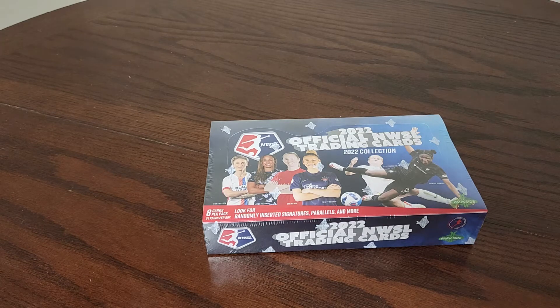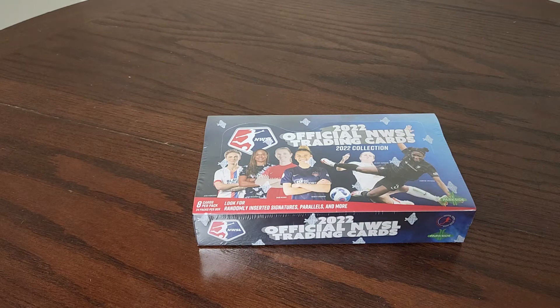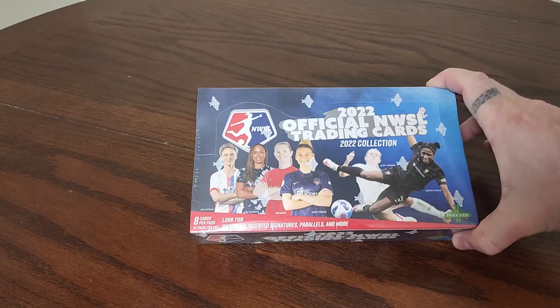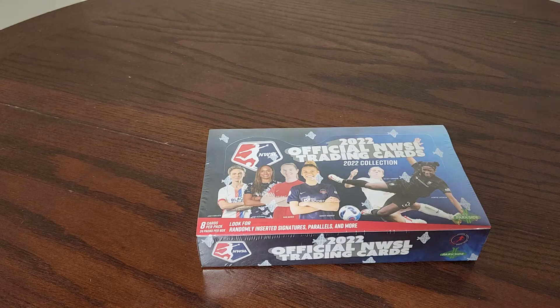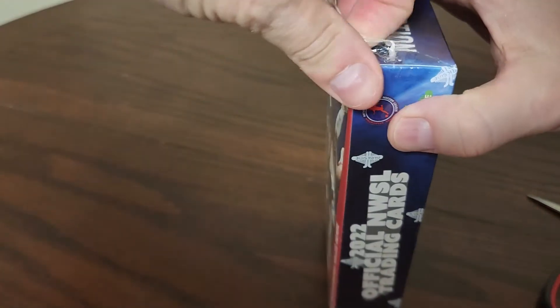This is the first hobby release that Parkside has done with their trading cards as far as women's soccer - I'm not even certain if they've done any hobby box releases with any of their other products. This is pretty cool because we've got eight cards per pack, 24 packs per box, so we're probably going to get a complete set or close to it. Two autographs are guaranteed. The box says look for randomly inserted signatures, parallels, and more.